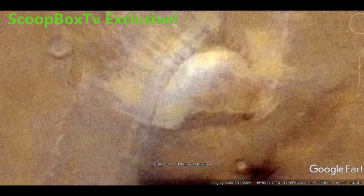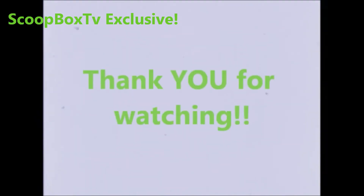Feel free to comment. If you liked the video, then click like, subscribe, and turn on notifications, and you won't miss a thing. Thank you for watching, stay safe, and keep your eyes on the sky.